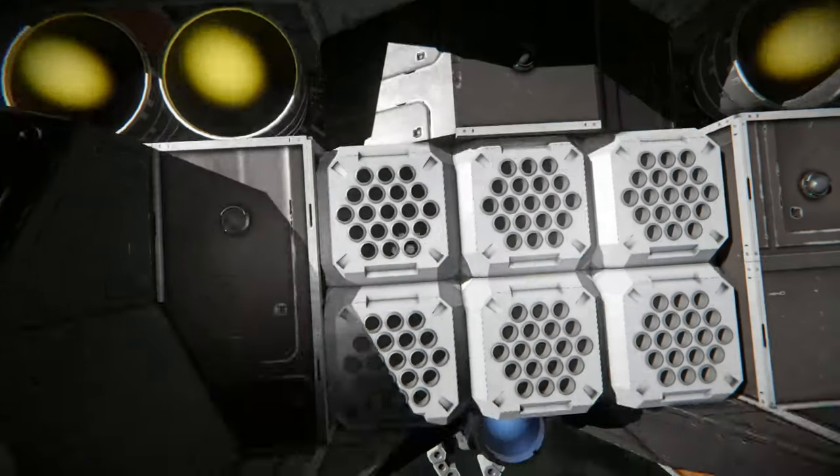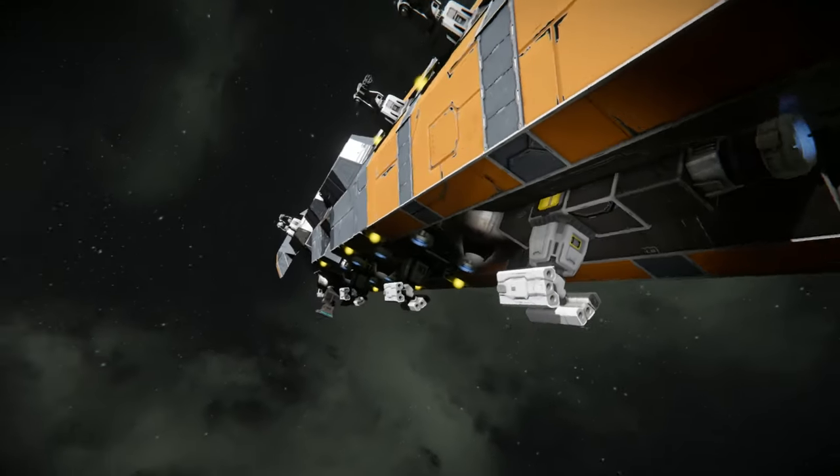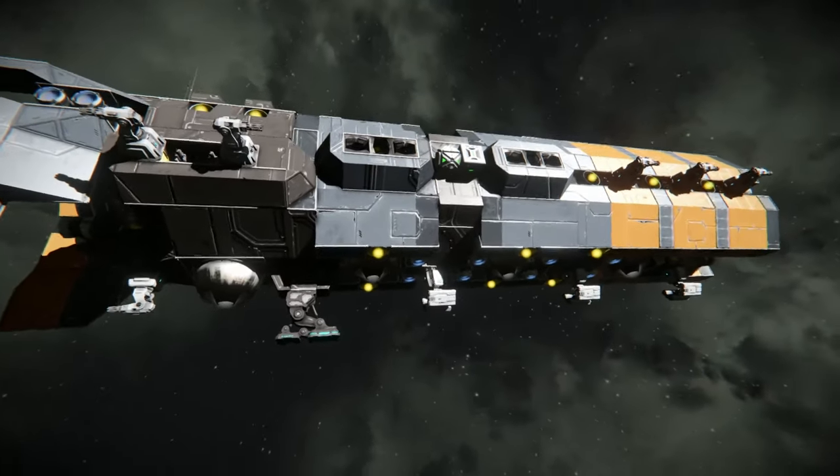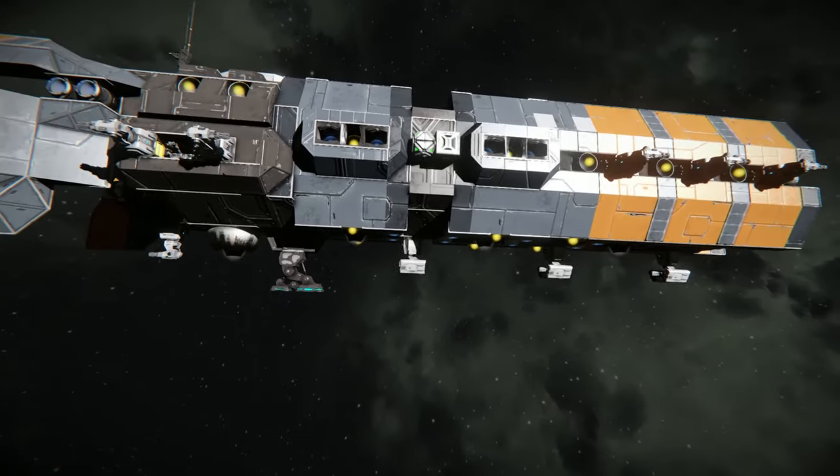At the front we have the main rocket launchers, which are definitely the main weapon of the ship, along with a little camera for targeting, which is fairly nice. This ship has everything you need to survive — it is a military vessel after all, armed to the teeth.